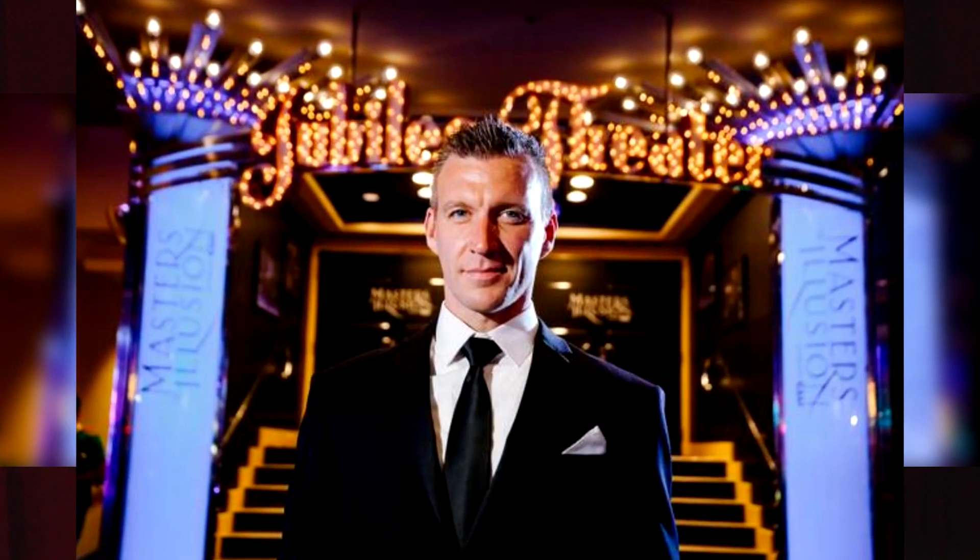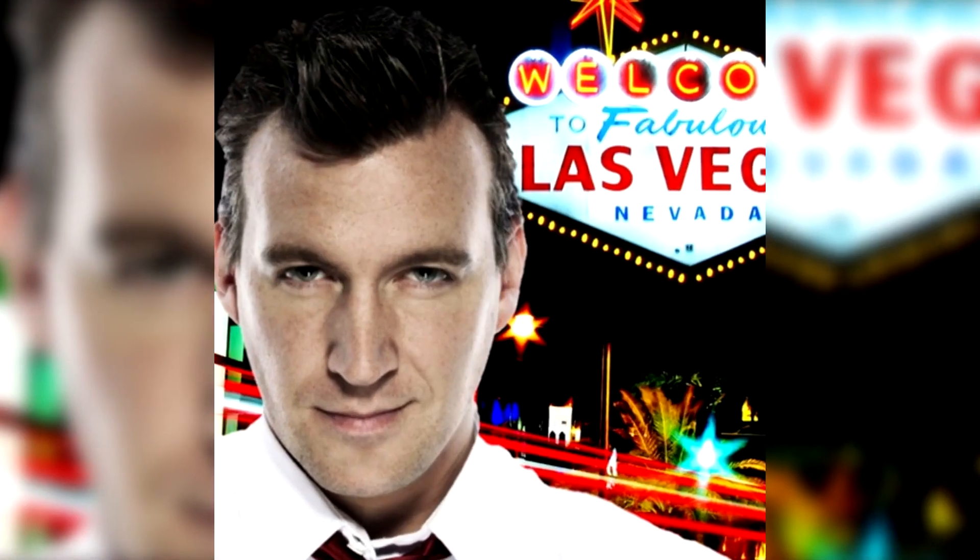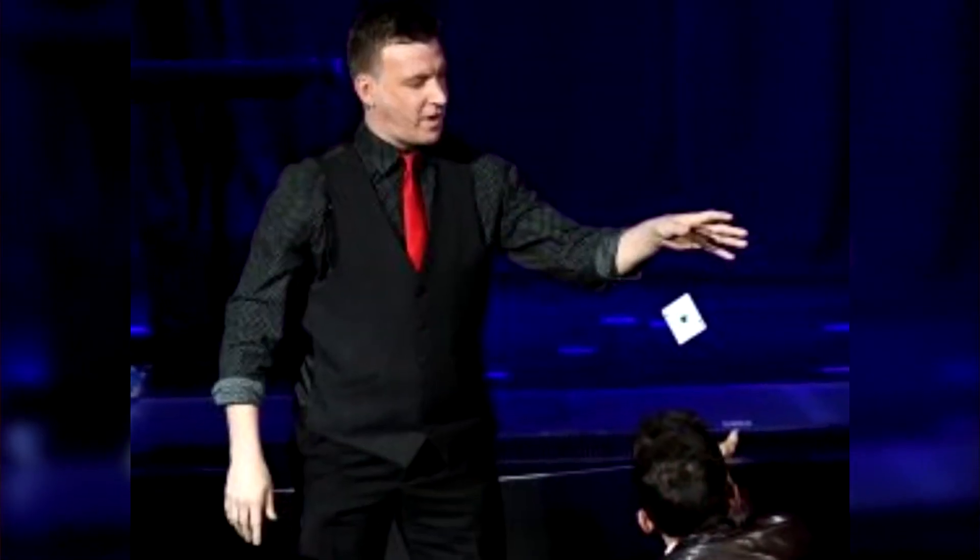Chris Randall here, and I am excited to be back at Penguin for my new Penguin Live Lecture. There is a ton of material in this lecture — eight routines. These are the tricks I've been using to perform on the streets of Las Vegas for private performances, and even on the stage competing at FISM.